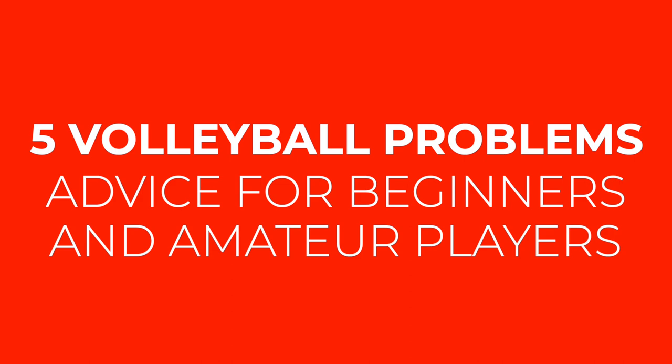In this video I want to speak about common volleyball problems all players face — problems that we may encounter many times per year — and I will tell you my simple advice how to deal with them. Hi, I'm Jimmy Popelka, Volley Country founder. You can find volleyball advice, tips and exercises on our YouTube channel.